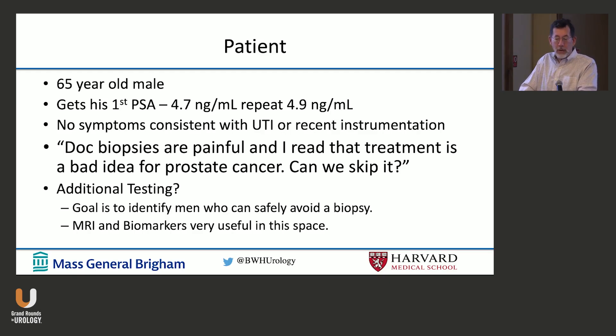He has no symptoms consistent with a urinary tract infection or recent instrumentation, and he asks if he can skip the biopsy. Here is where that goal comes in again. For this 65-year-old, do you want to identify him as somebody who can safely avoid a biopsy? An MRI and a biomarker can be very useful in this space.